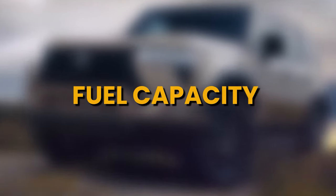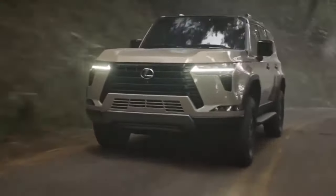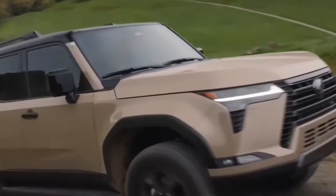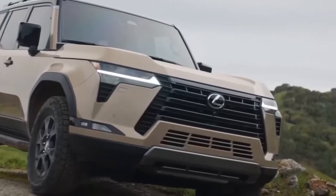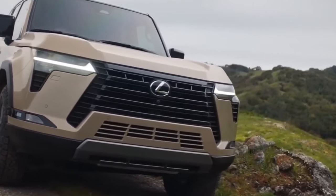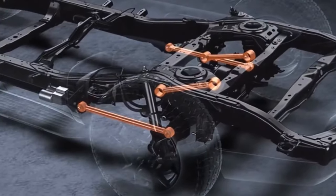Luxury SUVs often come with a reputation for guzzling fuel, but the GX 550 takes a different approach. It's equipped with a sizable fuel tank offering a capacity of around 23 gallons. This means you can embark on extended road trips with fewer refueling stops, making it a practical choice for long-distance travelers. Additionally, the GX 550 features technology to enhance fuel efficiency.